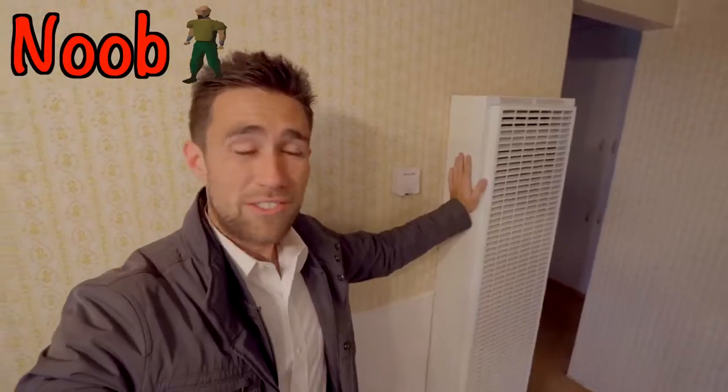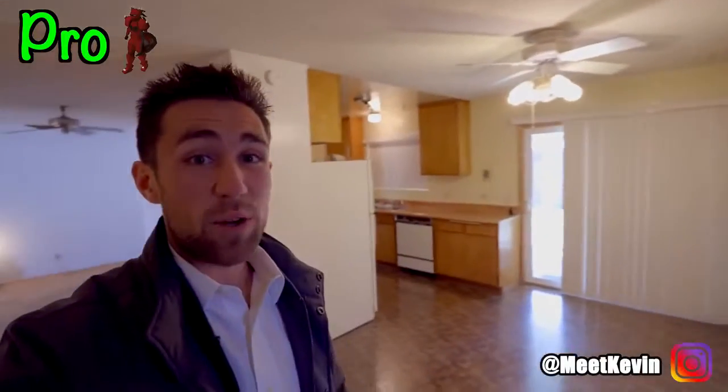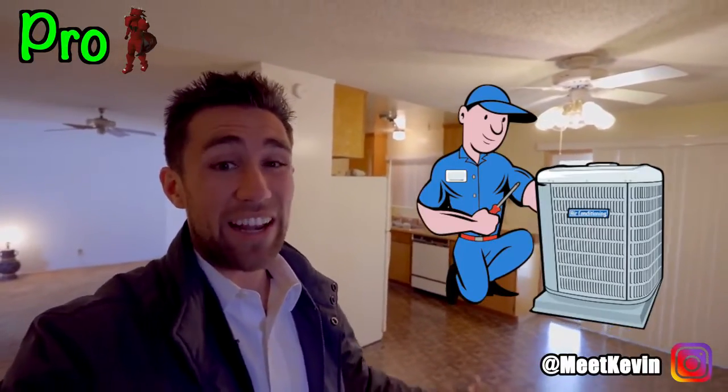Newer investor says: 'Great wall unit — looks new, must not be a problem.' Experienced investor says: if I ever want to add forced air or air conditioning, I now have to duct it — meaning there are no ducts in place, which is a major consideration.